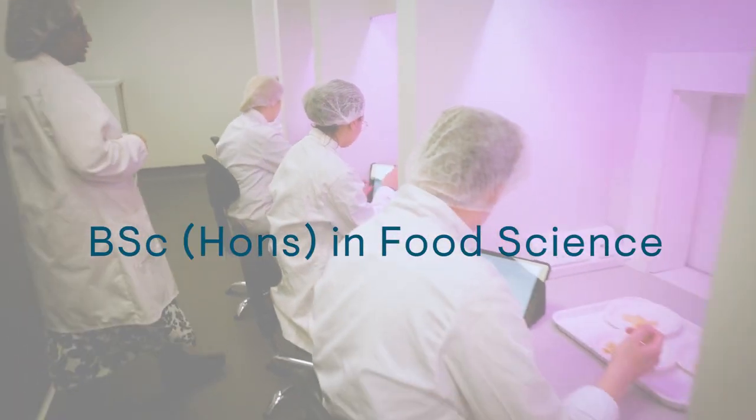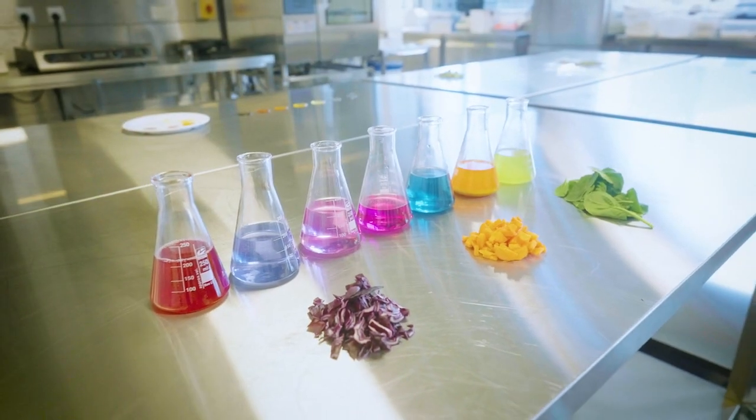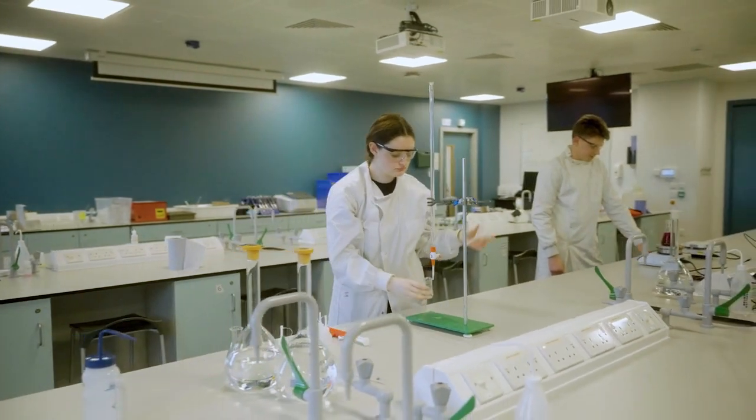The Food Science degree in TU Dublin produces graduates with deep discipline knowledge, strong technical skills and industry experience, making them desirable from an employer's perspective. The programme is a four-year level eight honours degree delivered here in our world-class facilities in Grange-Gorman. The facilities are amazing and the small class size means your class becomes close as a group and the lecturers know you on a first-name basis.